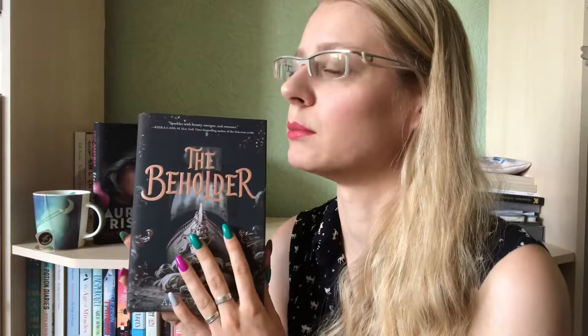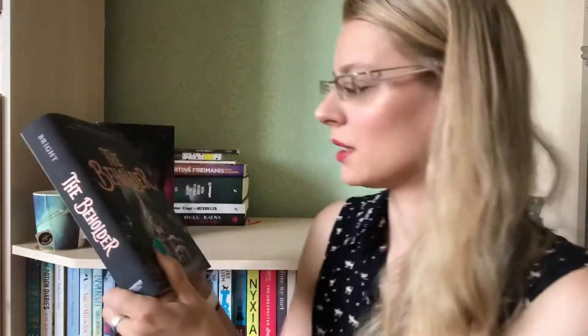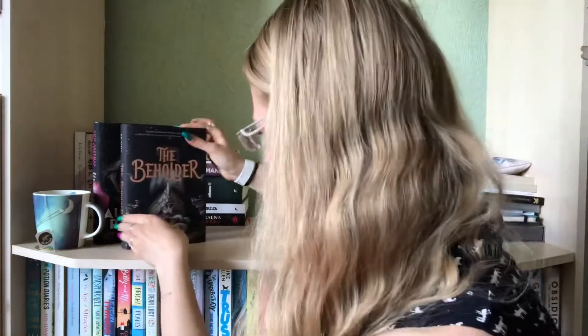I think I mentioned reading the synopsis in my farewell-to-unboxing video, and I will try to link it down below. So this is book number two.